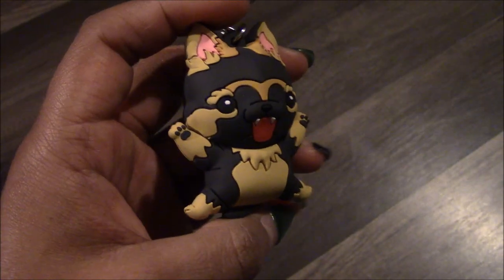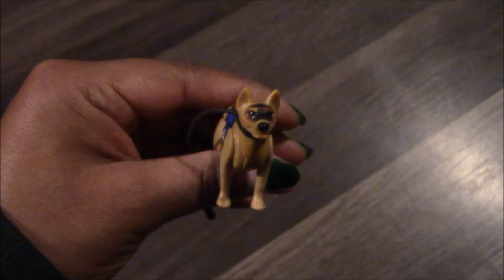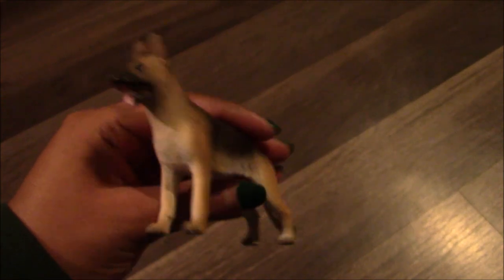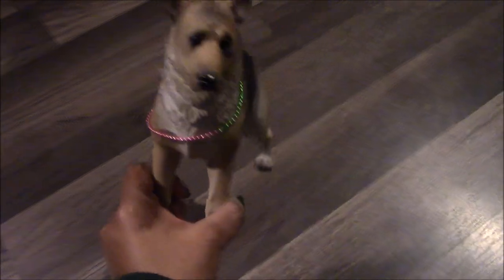Next I got this German Shepherd keychain, and I named him Treno. Next I have this Playmobil German Shepherd. Next I have this German Shepherd figure, and her name is Shira, and she's really beautiful. The last thing I have is this statue of a German Shepherd, and I named him Bane.